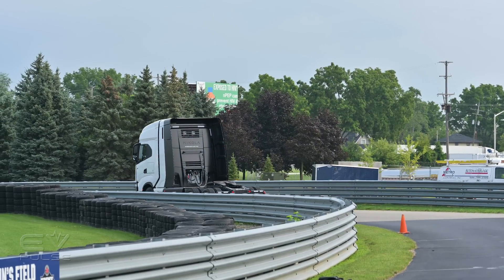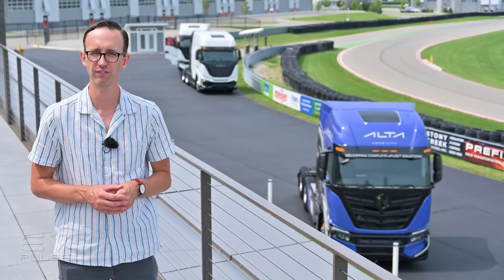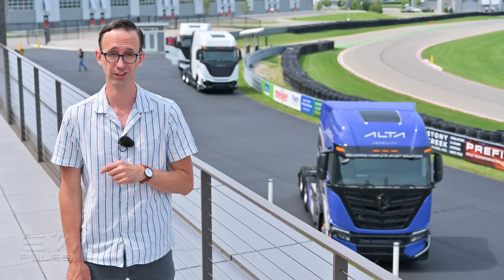Their fuel cell model just entered production and should start arriving with customers probably in the October timeframe. Next up, watch my comprehensive walk-around of the Harbinger electric delivery vehicle — that van is nowhere near as large as the Tre BEV, but it is still loaded with clever features.